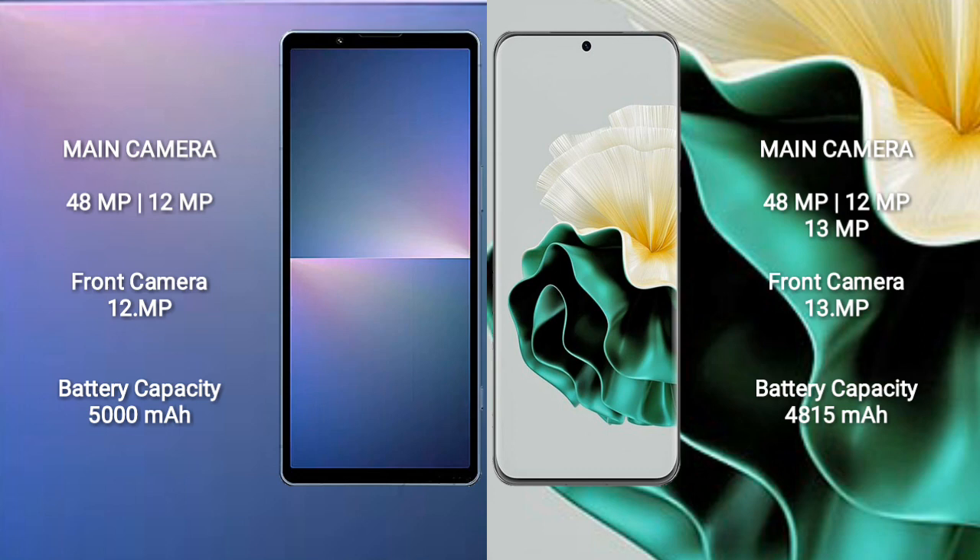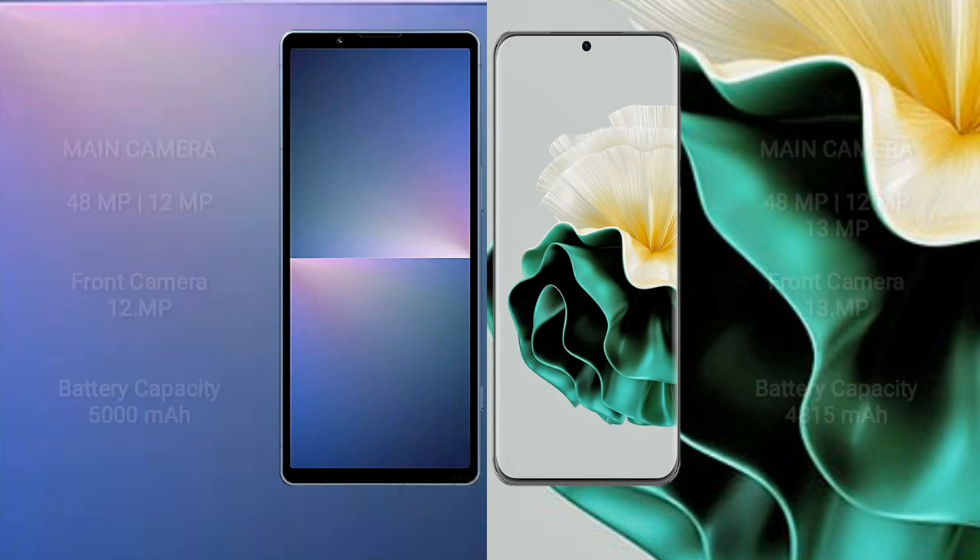Sony Xperia 5 Mark 5 has a 5000mAh battery with 25W fast charging support. Huawei P60 has a 4815mAh battery with 66W fast charging support.